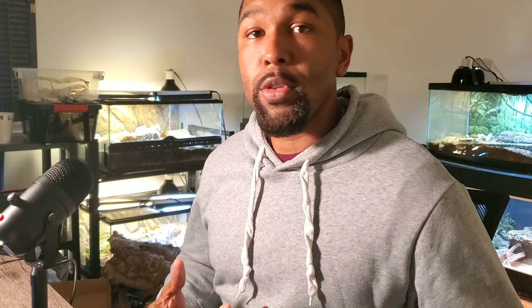Let's begin. As always, when I do a Q&A, I shout out whoever submits a question. So submit a question so that we can keep this series going. I have four awesome questions today and the first question was submitted by Luke Gizmo.